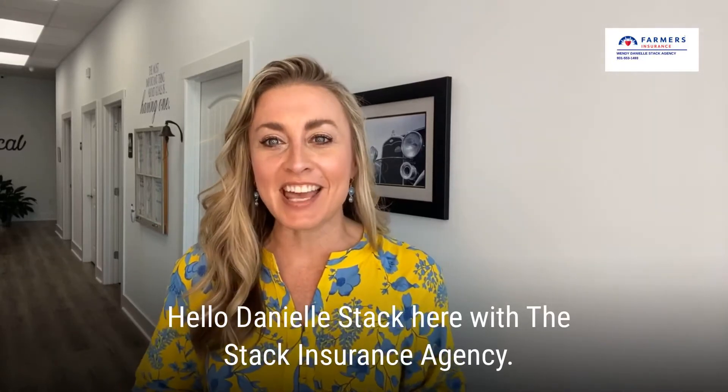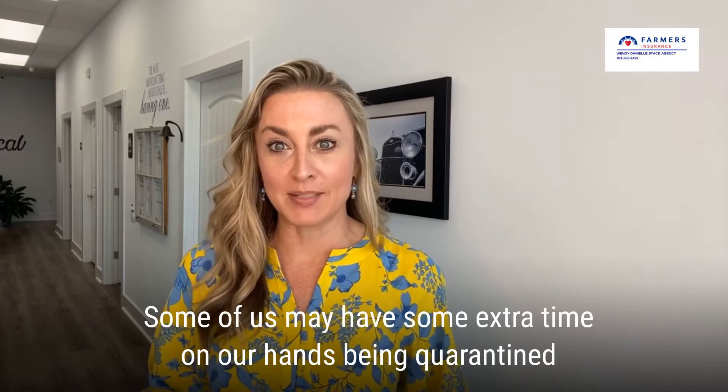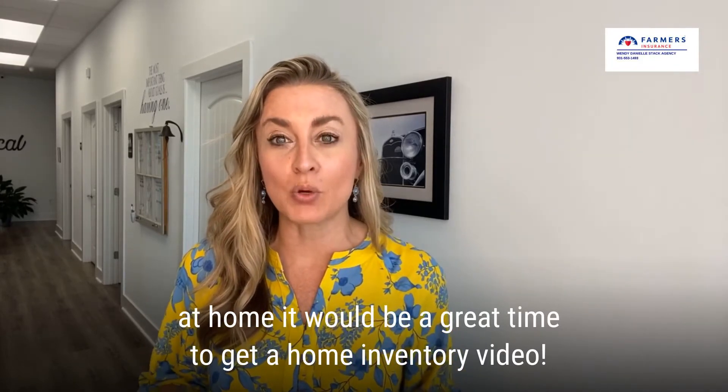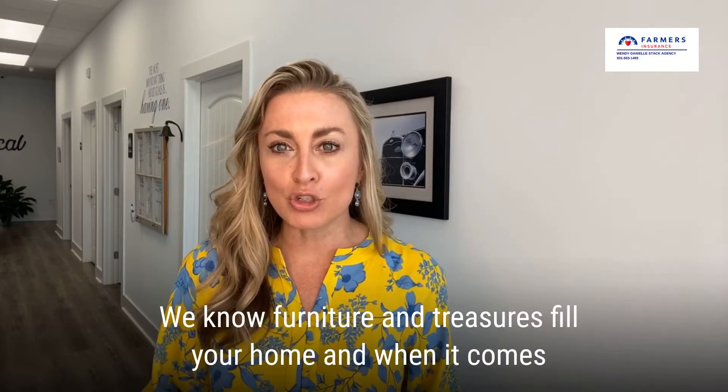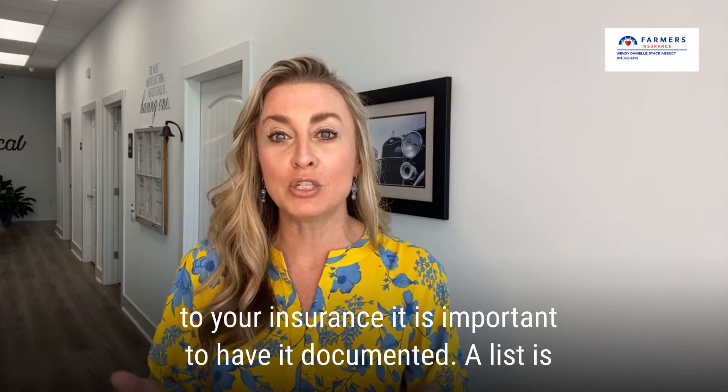Hello, Danielle Stack here with the Stack Insurance Agency. Some of us may have some extra time on our hands being quarantined at home. It would be a great time to get a home inventory video. We know furniture and treasures fill your home, and when it comes to your insurance, it is important to have it documented.